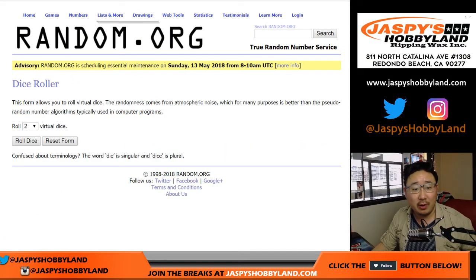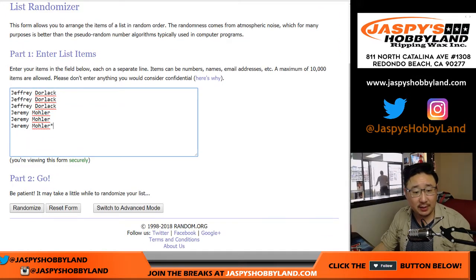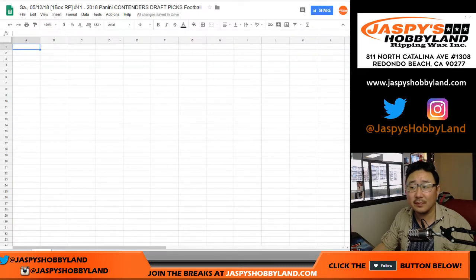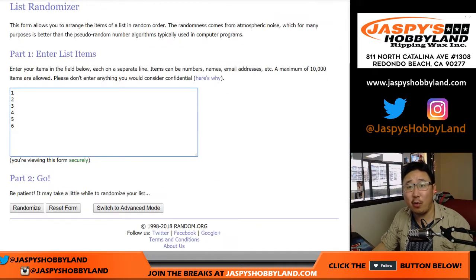All right, here we go, Jeremy. Let's roll the dice — five out of five, 10 times for each list. We count up to 10: Jeremy, Jeff, Jeremy, Jeremy, Jeff, Jeff.